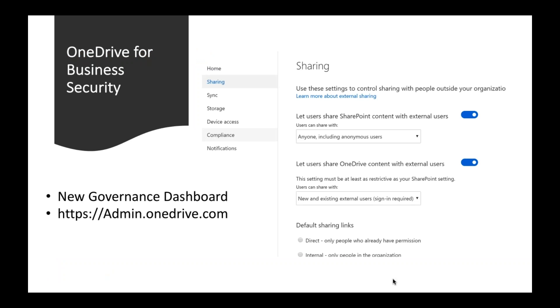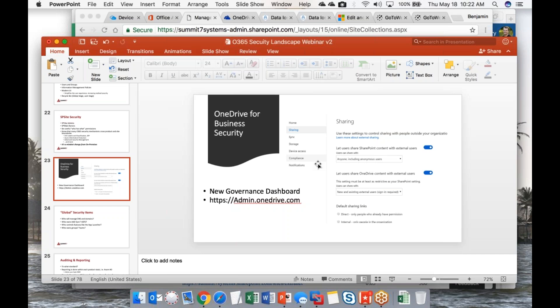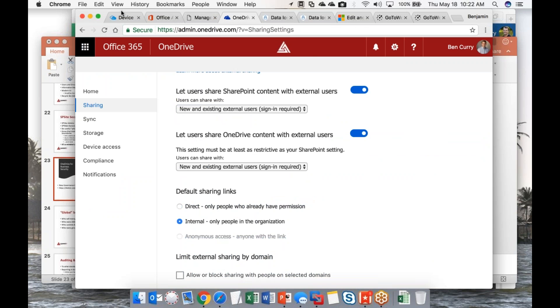Let's talk about OneDrive for Business security — this is a hot topic with most of my clients. Microsoft has given us a full governance dashboard at admin.onedrive.com. Log in with your 365 admin credentials and it takes you directly to the sharing screen. Let's walk through those options.